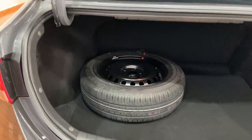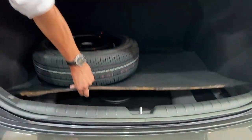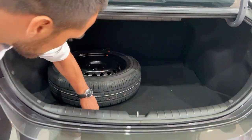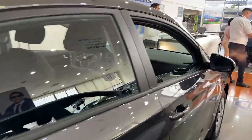Y el GNV está costando 250 dólares. El GLP es un GLP toroidal de quinta generación. Ahora vayamos a la parte interior para mostrarles toda la tecnología que cuenta esta unidad.